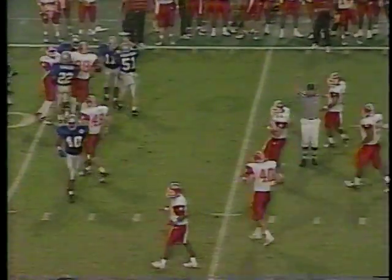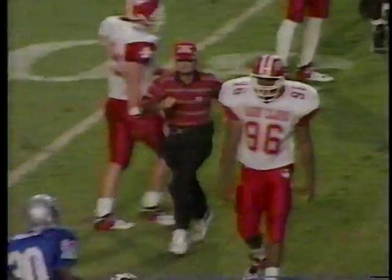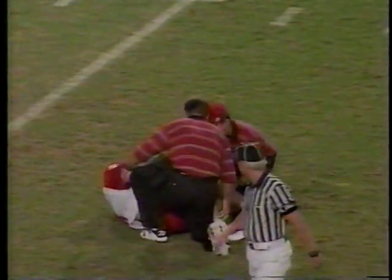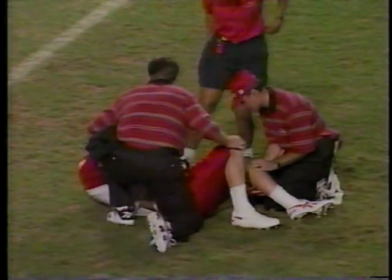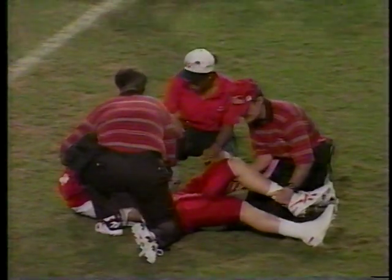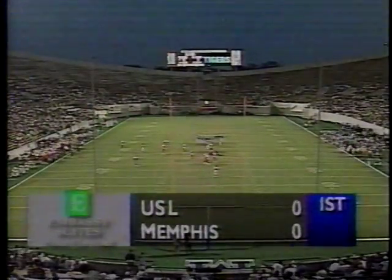The ball's ruled down but Memphis has it at the Southwestern Louisiana 37-yard line. The punt was about 43 yards — a big break for the University of Memphis. You know when there's a turnover, that means something good.